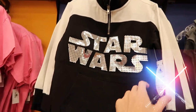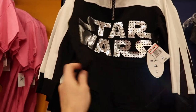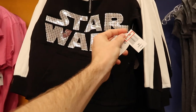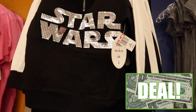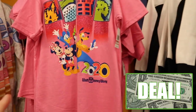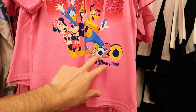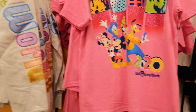They have these cool Star Wars sweaters in the girls section that zip up, really nice. They're $14.99, originally $44.99 — another great deal. Right next door, all four parts of this 2020 shirt are displayed. It's your basic 2020 shirt which I like a lot at $9.99, originally $19.99.